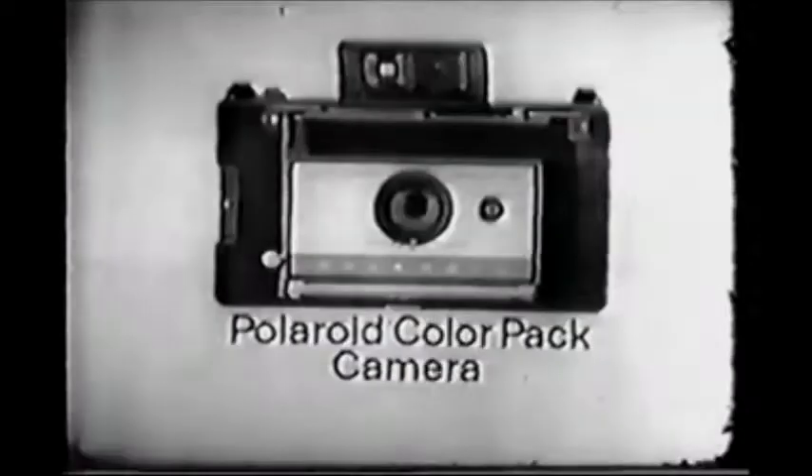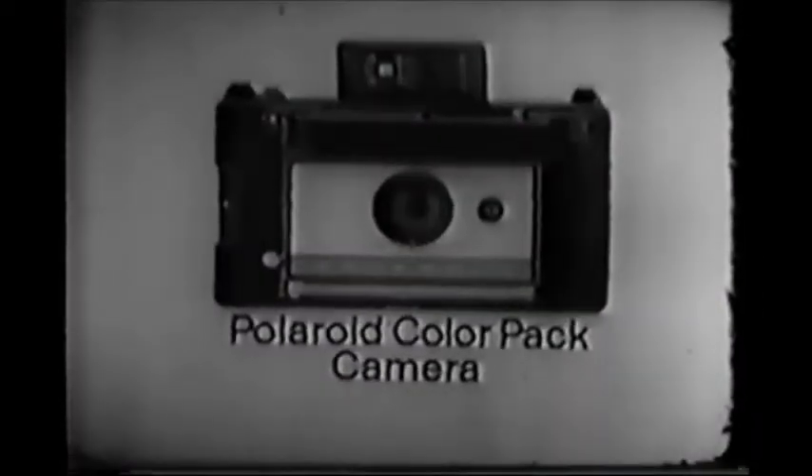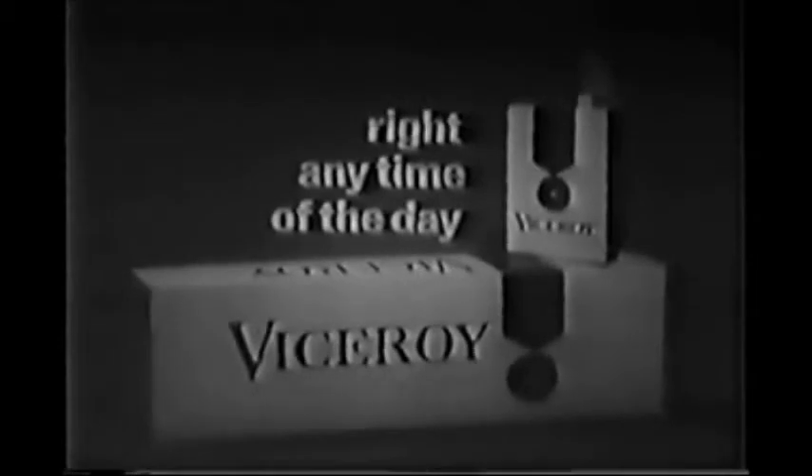Star Trek, brought to you by Polaroid, makers of the 1967 economy model of the Polaroid color pack camera. And by Viceroy, for the taste that's right, right any time of the day. And by Shell Oil Company, who also bring you Super Shell gasoline for good mileage.